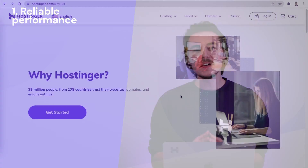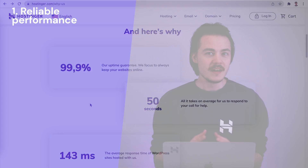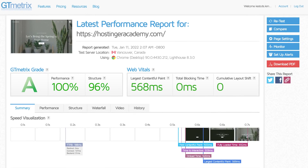One of the better ways to check if your web host offers reliable performance is to see whether they provide some sort of an uptime guarantee. You can also use website speed testing tools such as GTmetrix, as they provide an in-depth look into the website's performance.